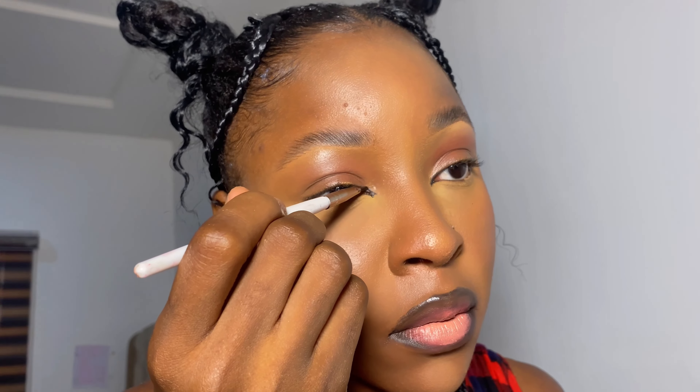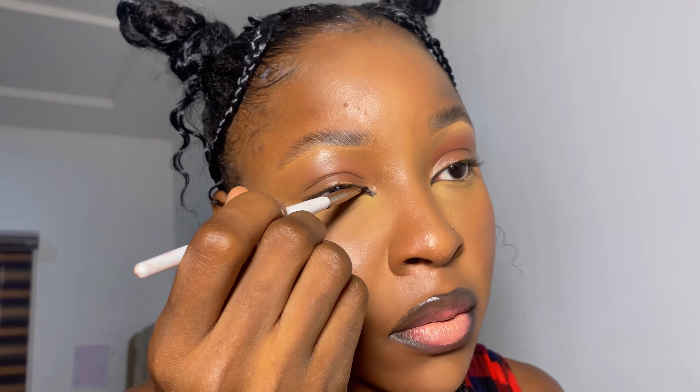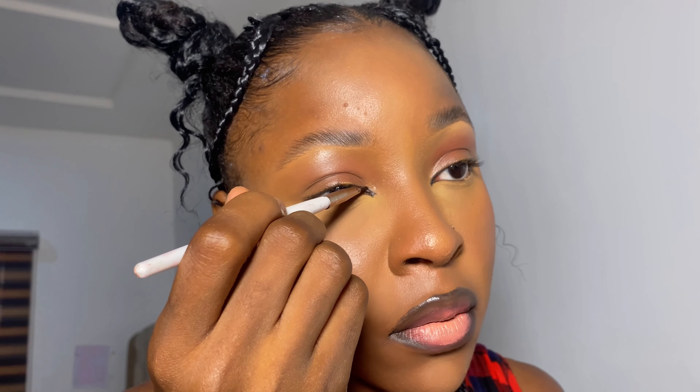So now I'm highlighting under my eye with a shade lighter than my foundation, just so my face can pop out properly. I'm adding the same lighter shade of highlighter in the outer corner of my under eye, then on my nose to point it out because the nose is supposed to be pointy, then on my cheeks and my smile lines just to cover up the smile lines.